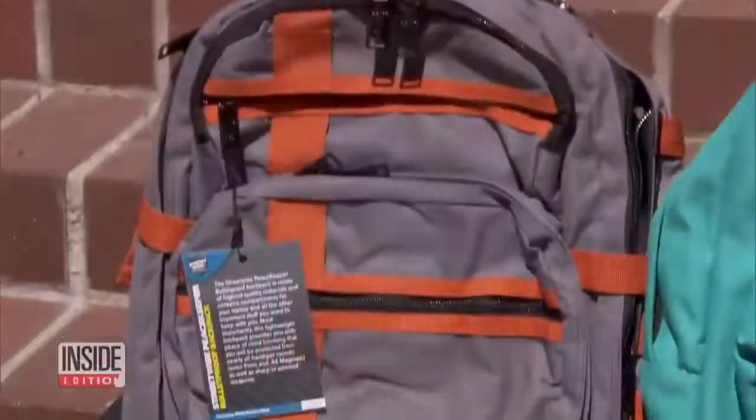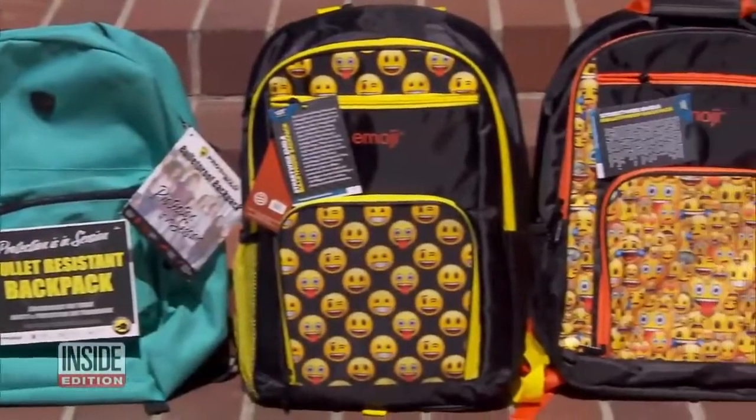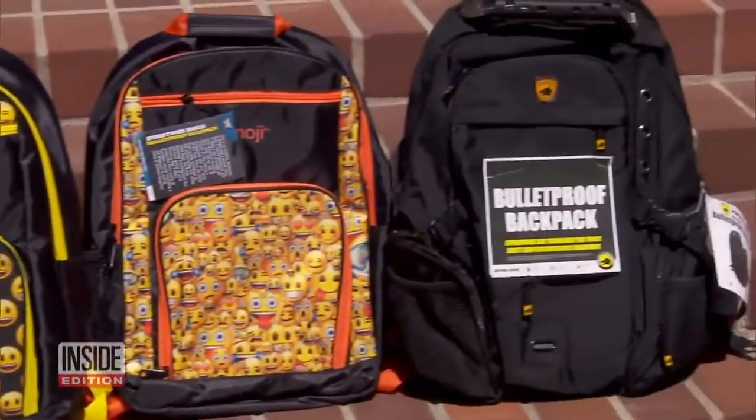They look like regular backpacks with bright colors and cheerful graphics, but these backpacks are bulletproof. That's right, bulletproof.